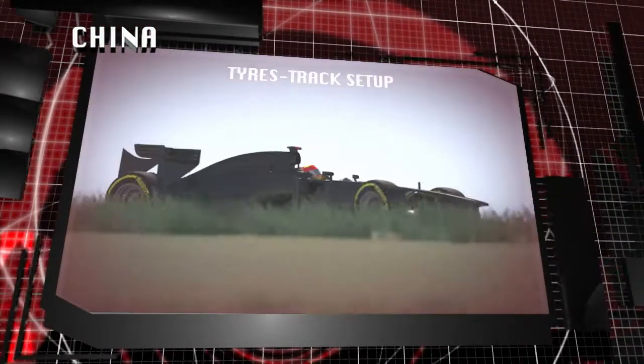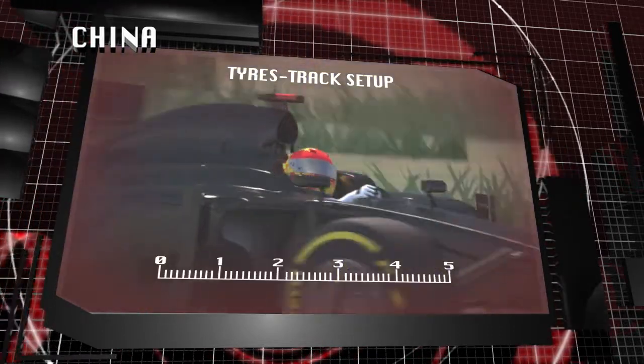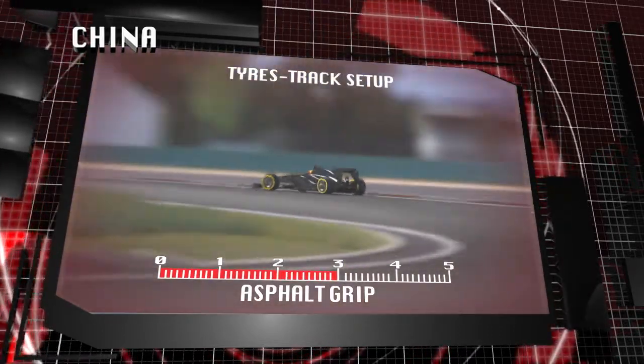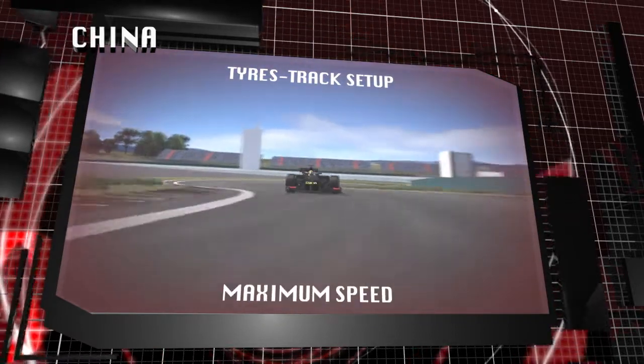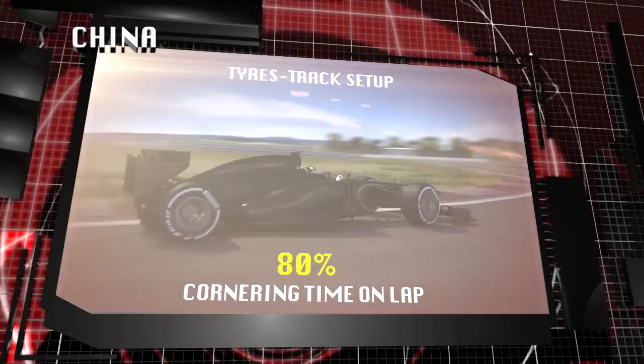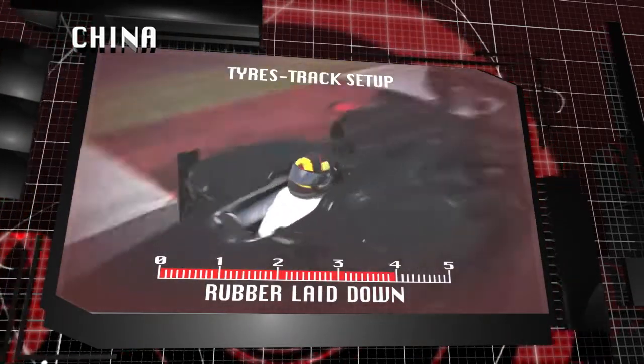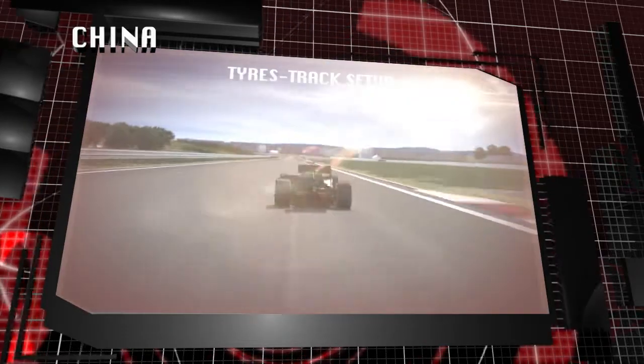With tight hairpins and switchback corners, varying elevations in the long turn 13, China provides a unique set of circumstances for the tyres. Adding to the mix are the cooling down periods on the rapid straights as well as peaks of tyre temperature through the long corners. This means that the tyres have to work effectively under a particularly wide range of conditions.